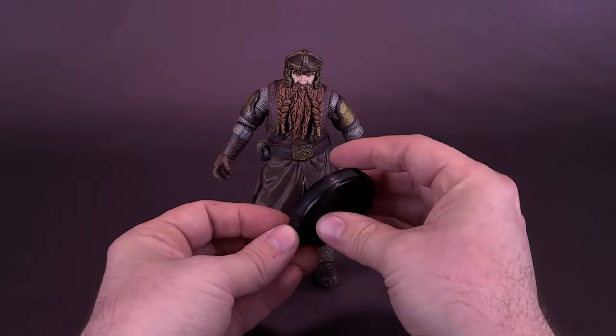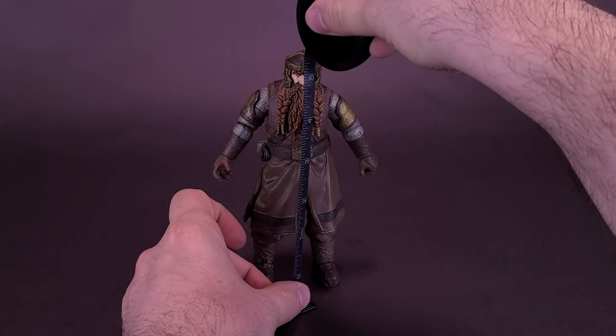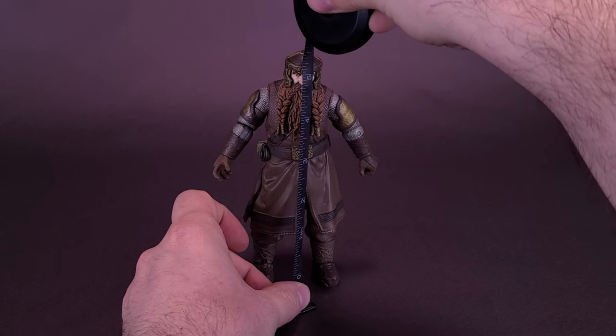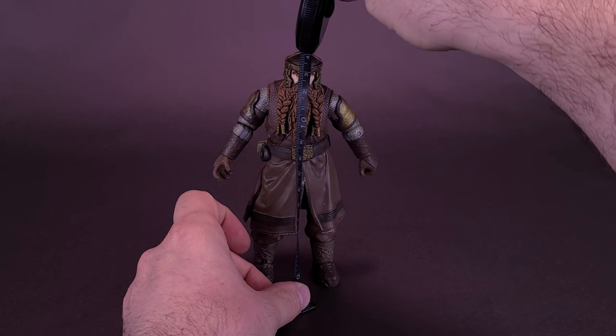Grabbing now the tape measure just to see how Gimli stands. He's a little bit small in stature, but don't let the size fool you — he's tough as you know what. The figure stands at about five inches tall, which works out to be a figure that's about 14 centimeters in height.